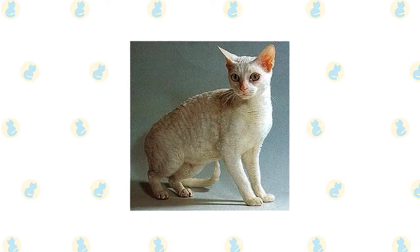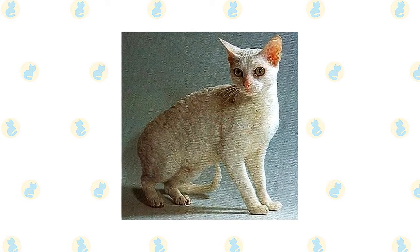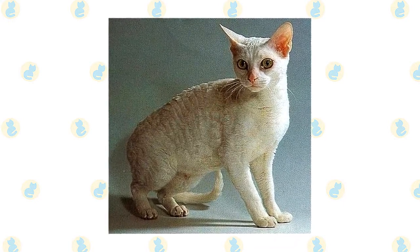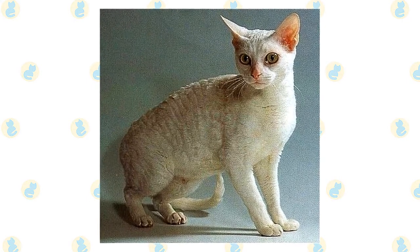This is a smart feline that will happily learn to play fetch and will love solving problems to secure treats. If you're away from home for long periods of the day, the German Rex might not be the ideal cat breed for you. But if you can commit to lavishing your cat with attention, you'll have a perfect feline companion.